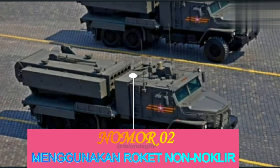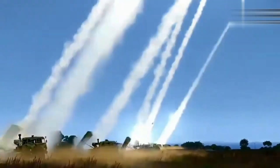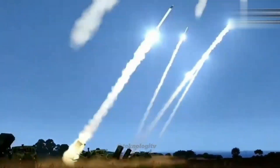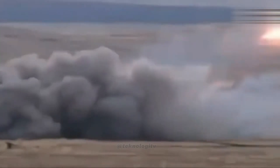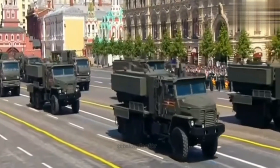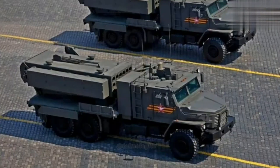Nomor 2: Menggunakan Roket Non-Nuklir. Peluncur roket TOS-2 dapat digunakan dengan roket non-nuklir yang dapat menghasilkan ledakan besar dan merusak area yang lebih luas. Roket non-nuklir ini juga lebih aman dan dapat digunakan dalam operasi militer konvensional.